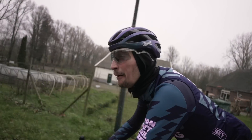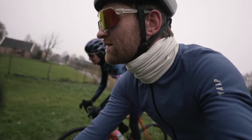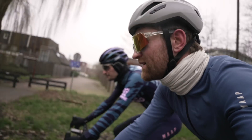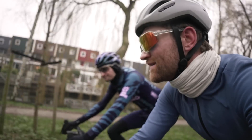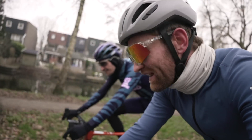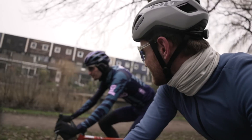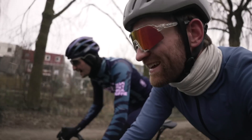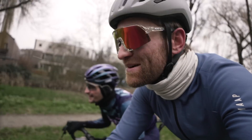Jürgen is going to convert my bike to a one-by this week — a proper one-by setup with a dropper post. The left shifter will control the dropper. That's going to be confusing at first — every time I want to shift I'll probably just sit on my top tube.